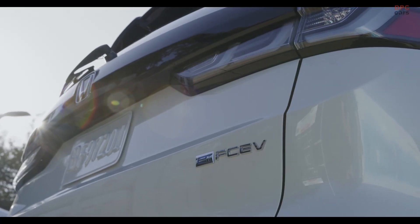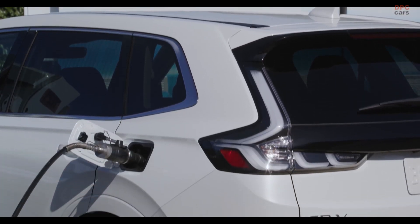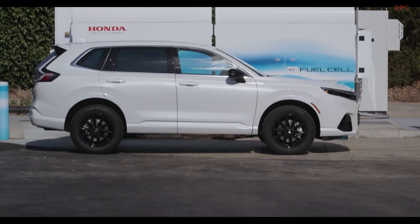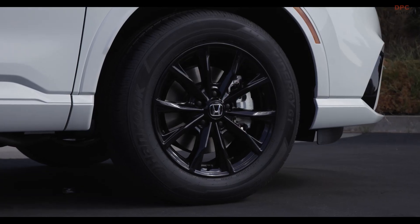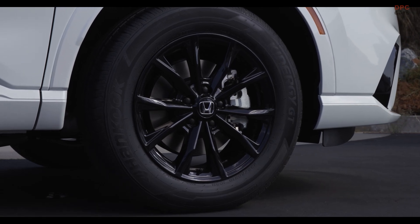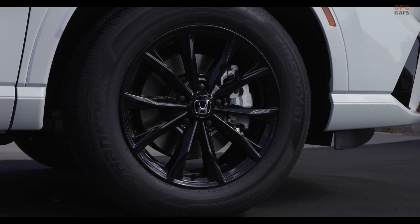The 2025 Honda CR-V FCEV is set to be available for lease in California later this year. This launch closely follows Shell's announcement to shut down all seven of its hydrogen stations in California, a move that happened just weeks prior. Before Shell's decision, there were 55 hydrogen stations listed by the Hydrogen Fuel Cell Partnership in the state as of January 10, 2024.